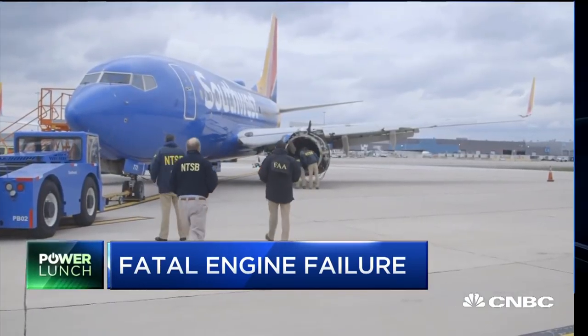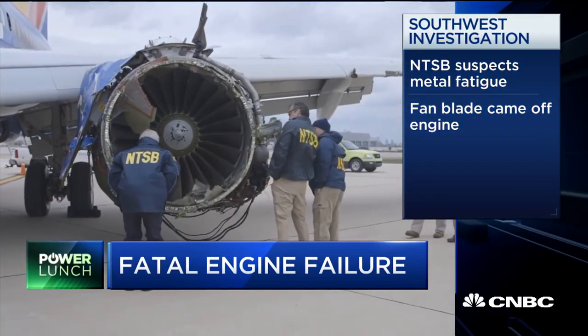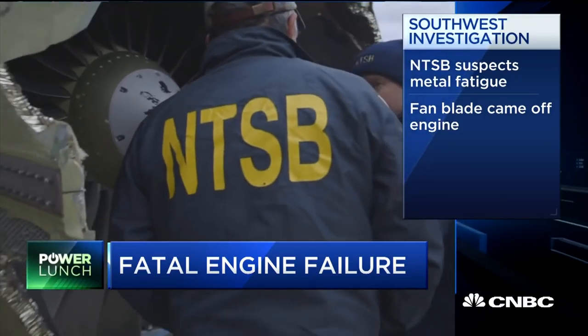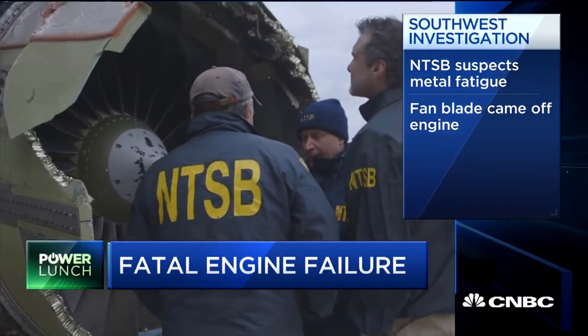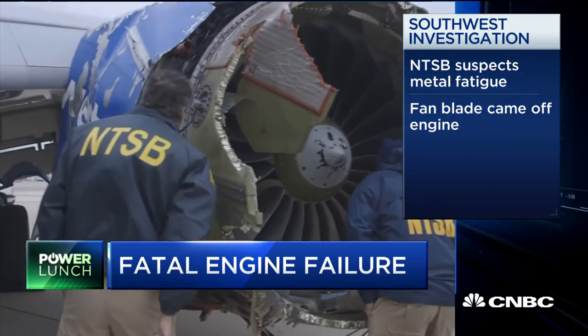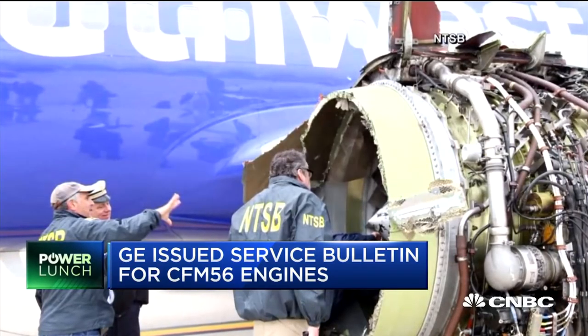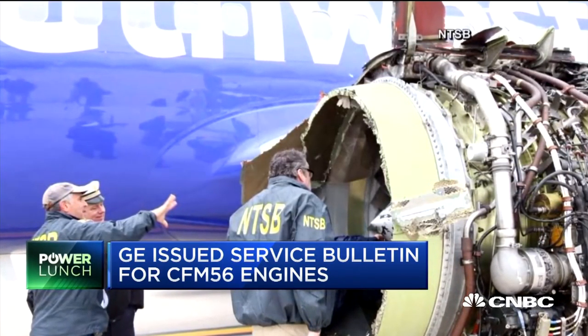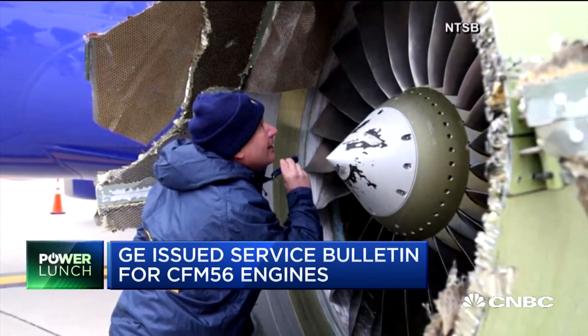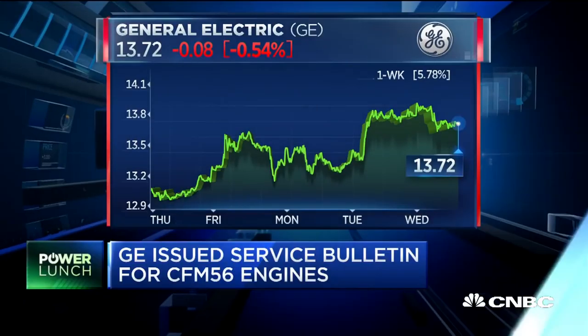The investigators are quickly zeroing in on whether or not there is a systemic mechanical issue with these engines, which are really the workhorse of the 737s. The NTSB suspects that metal fatigue likely was the cause for this engine failing yesterday. The fan blade came off — that's when the engine basically had its uncontained failure, and you saw debris fly out of that engine, one of those pieces then shattering a window. The CFM56 engine is built by GE and its French counterpart, Safran.